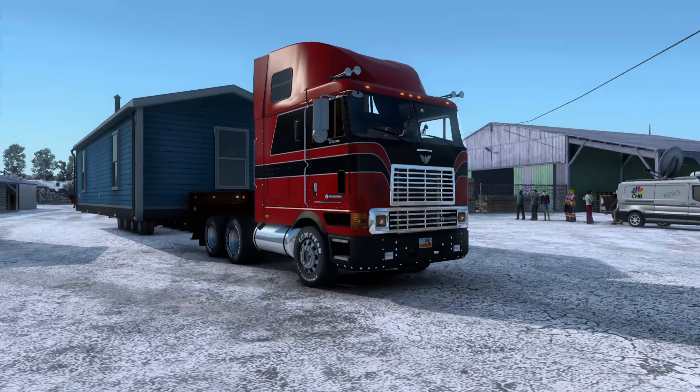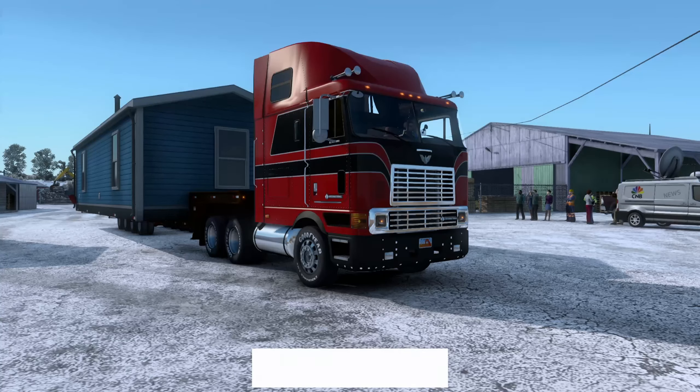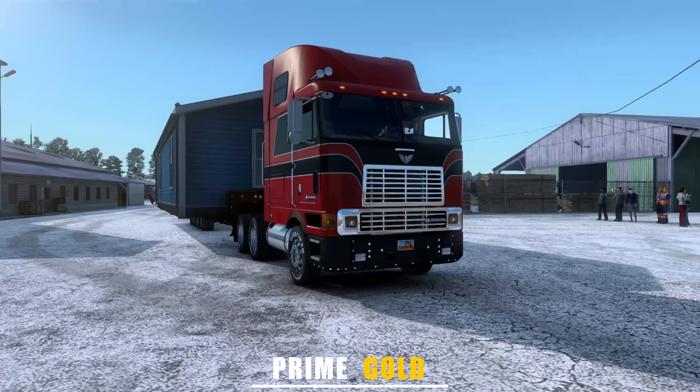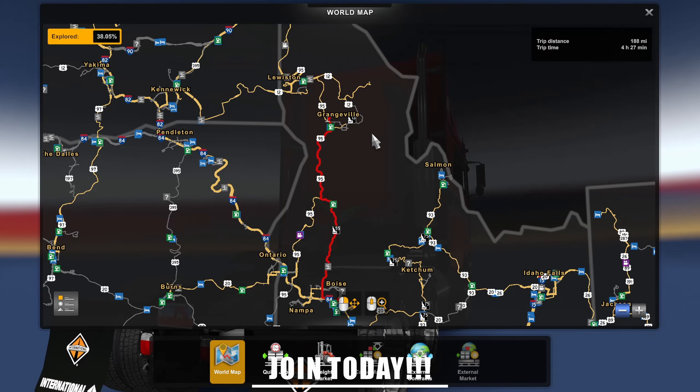Hello everyone, my name is Prime and welcome back to another episode of ATS Showcases. Today I'm checking out this International 9800 that I found on the Steam Workshop. The truck mod and the Frosty mod — you can see the world is nice and frosty here in ATS — will be linked down in the description below. We're going to be hauling this tiny home from here in Boise, Idaho.